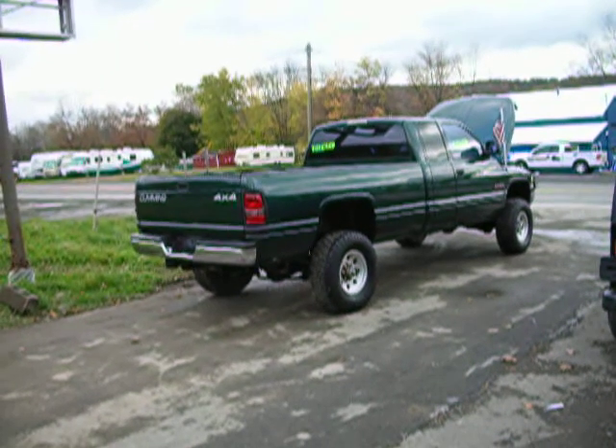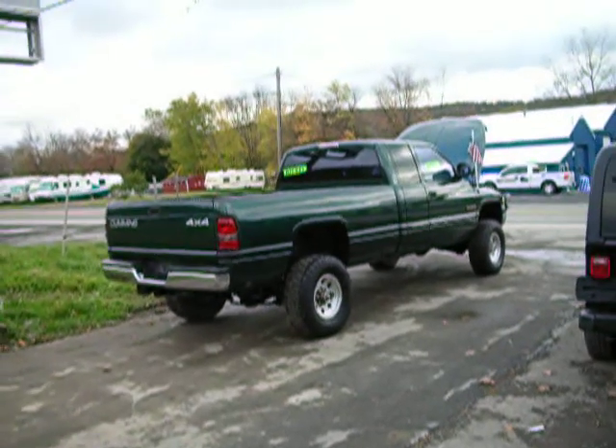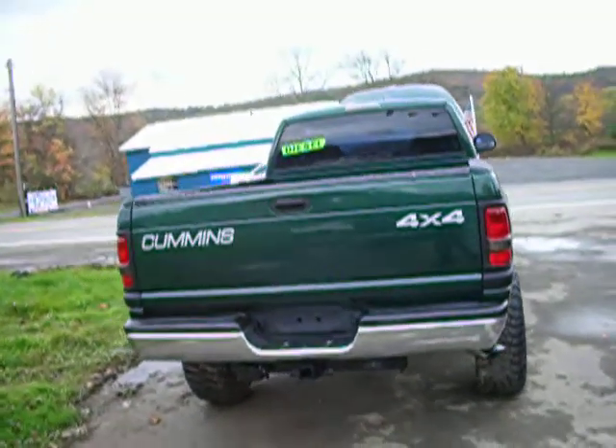I reckon with y'all down there it's a good day. You got any biscuits for sale? No, but I'll tell you what I got for sale. Thanks for coming to usedcumminstrucks.com. I'm John, the Cummins Diesel Truck Dealer.